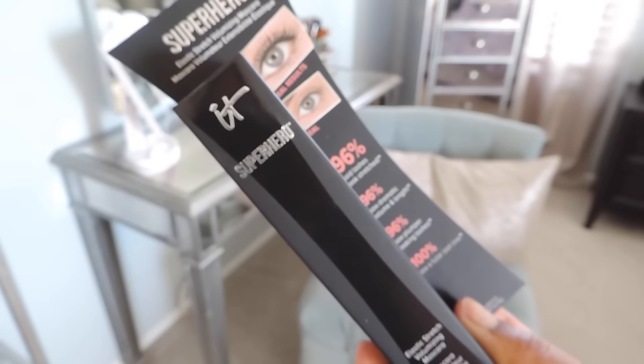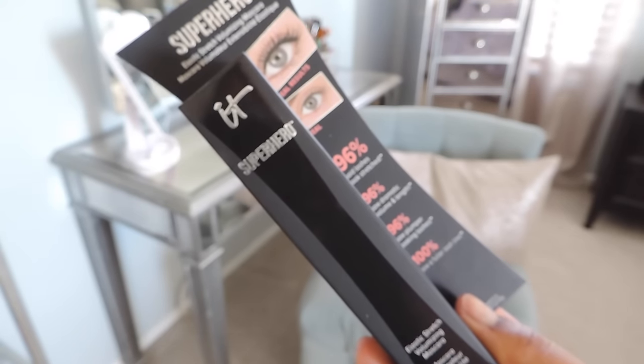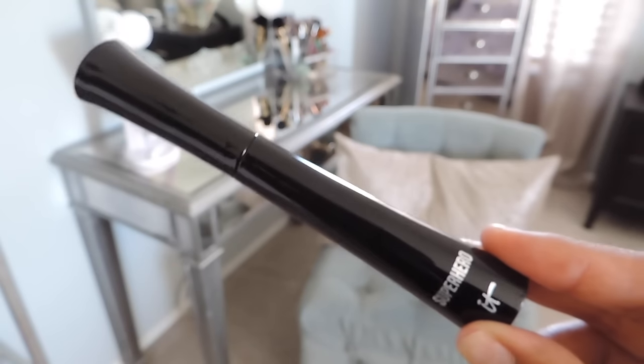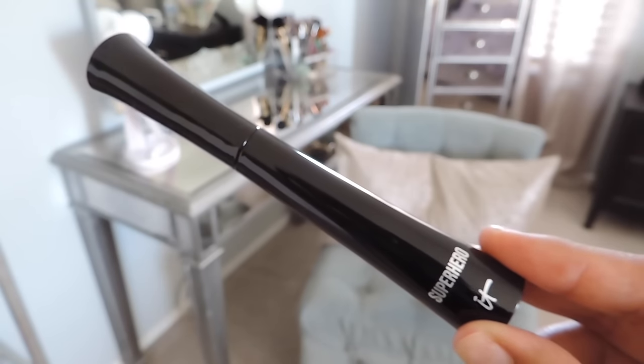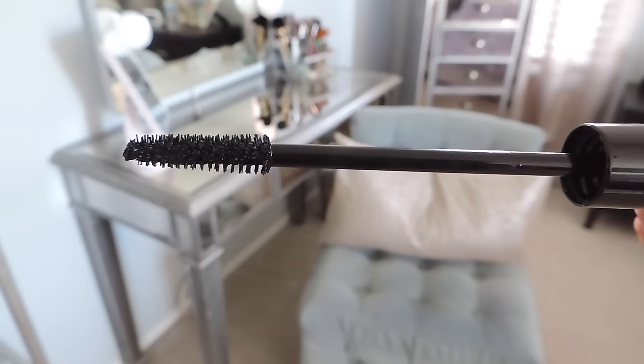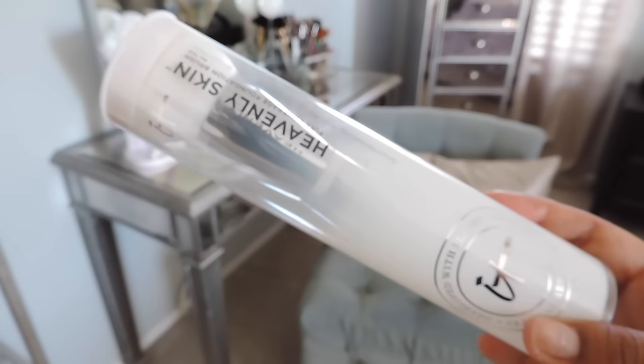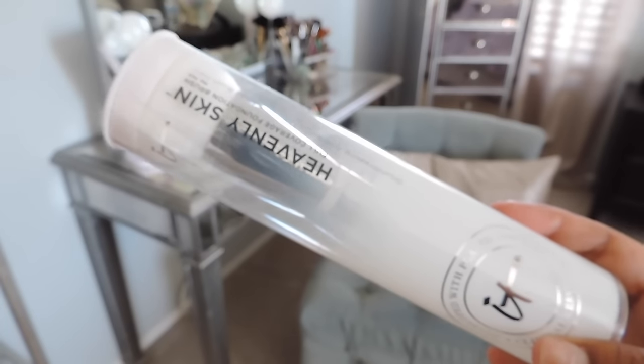Number five is the Superhero Mascara. This is one of the newer items but definitely a staple for them now. I love this mascara — the formula is amazing. If you haven't tried this mascara, getting it in this set is the way to go.